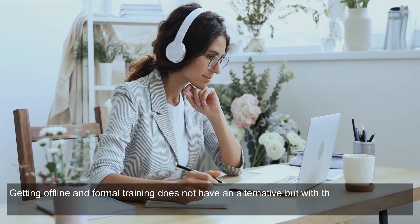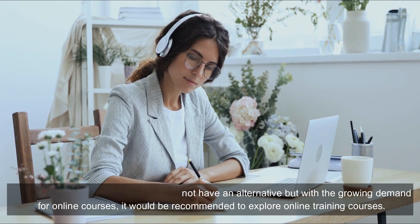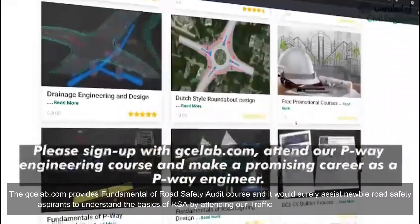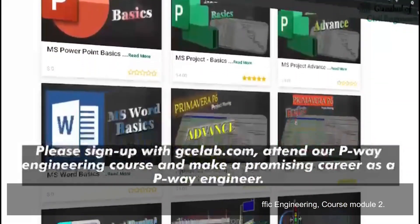Additional topics include black spot analysis, collision investigation, climate resilience, and practical road safety audit experience. Getting offline and formal training does not have an alternative, but with the growing demand for online courses it is recommended to explore online training options. GClab.com provides a fundamentals of road safety audit course, which would surely assist new road safety aspirants to understand the basics of RSA through their traffic engineering course module 2.